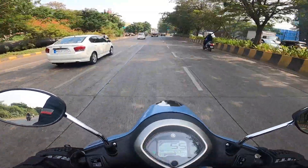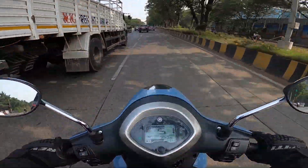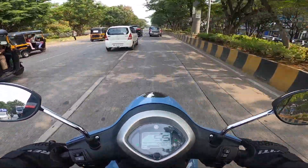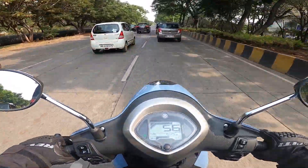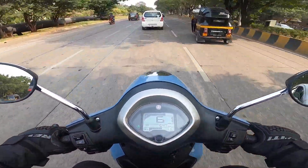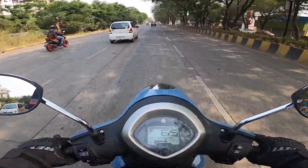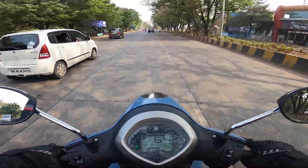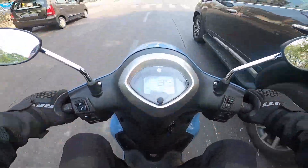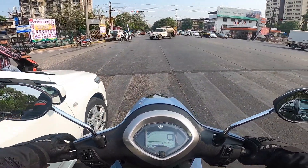Talking about NVH — noise, vibrations, and harshness — the exhaust sound, if you are wearing a full face helmet, you will barely hear it. There is not too much vibration felt on the handlebar. But you will feel some amount of buzz on the floorboard, and that is even at 60 km per hour. The buzz is quite prominent — I am wearing proper riding shoes and still feeling it on my feet. That is something you have to keep in mind.